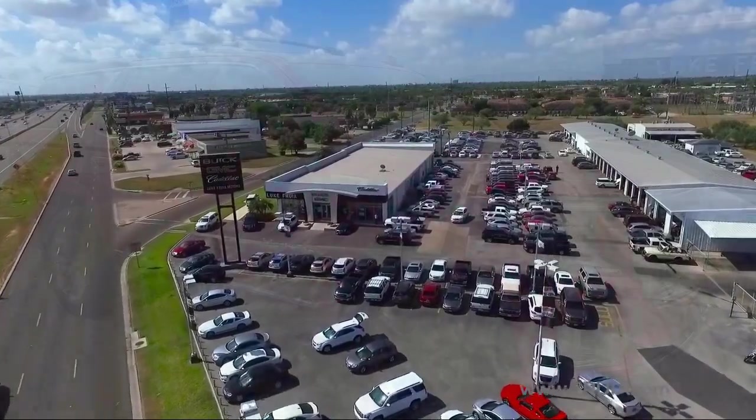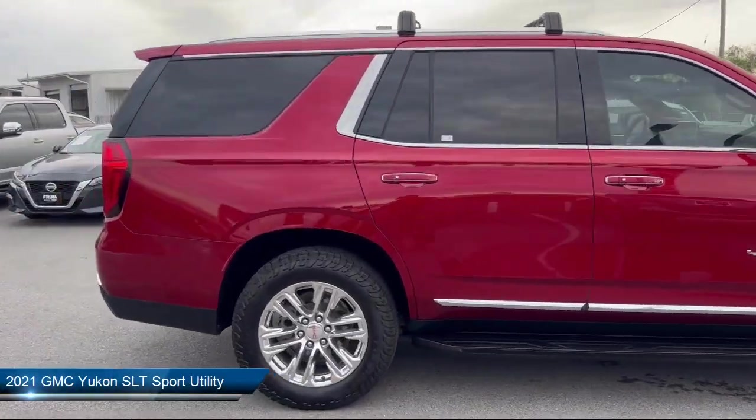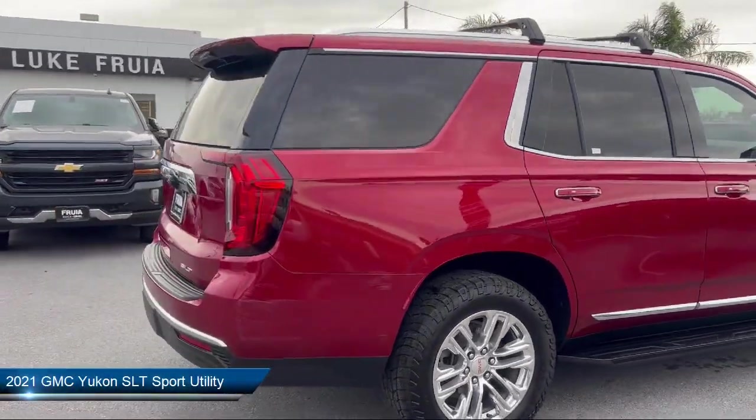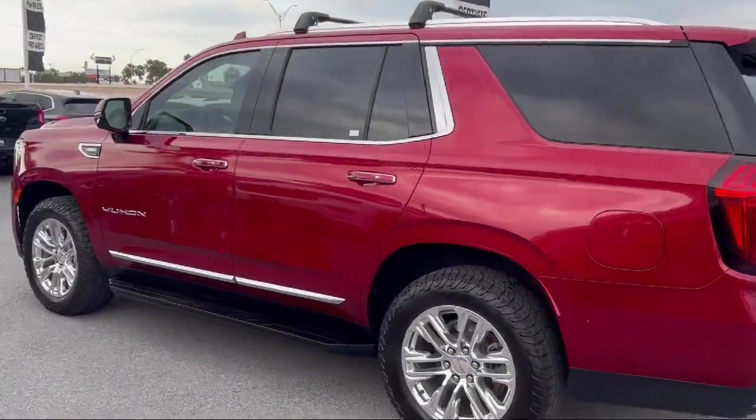Welcome to Lufruya Motors, and here's a look at another one of our great vehicles from our inventory. It comes equipped with Max Trailering Package, OnStar Guidance Emergency Communication System, and Third Row Seating.